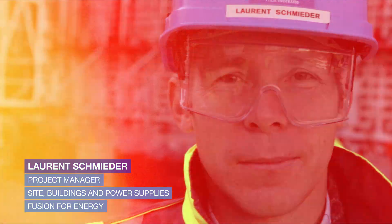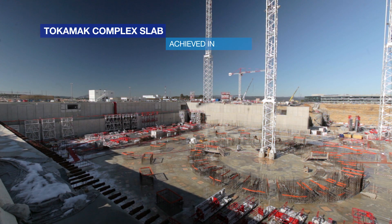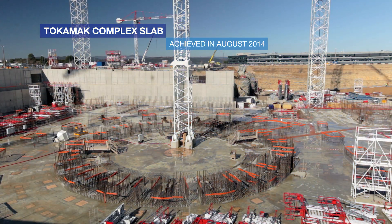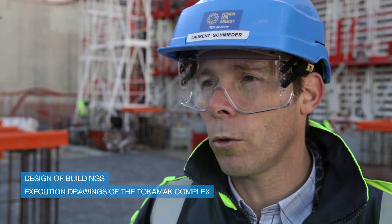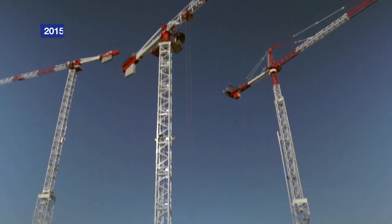What was important in 2014 was to succeed on the preparation and the construction of the slab of the Tokamak complex. This has been achieved in August 2014. Another challenge in 2014 was to complete the design of most of the buildings, but also the execution drawings of the Tokamak complex.